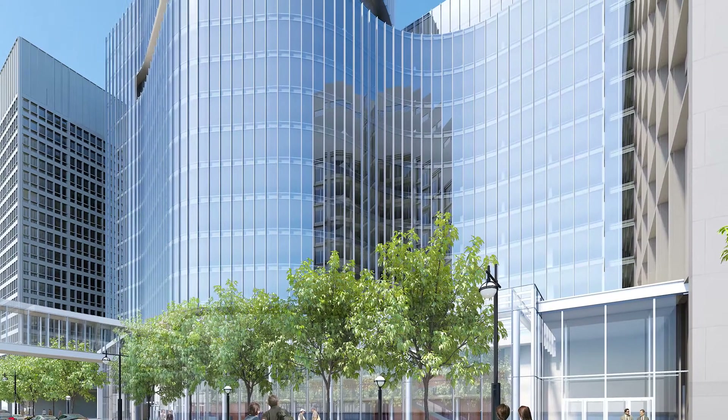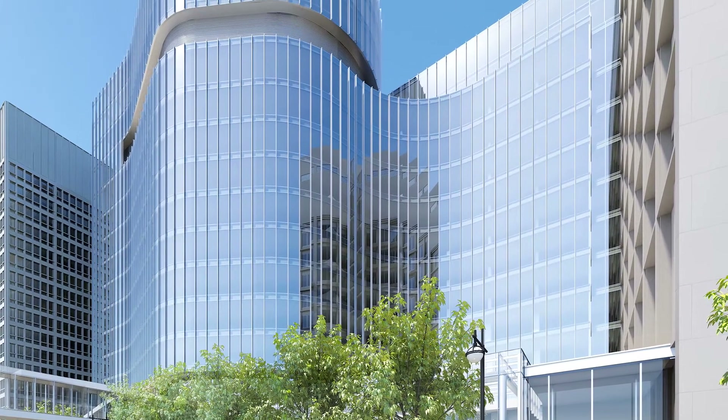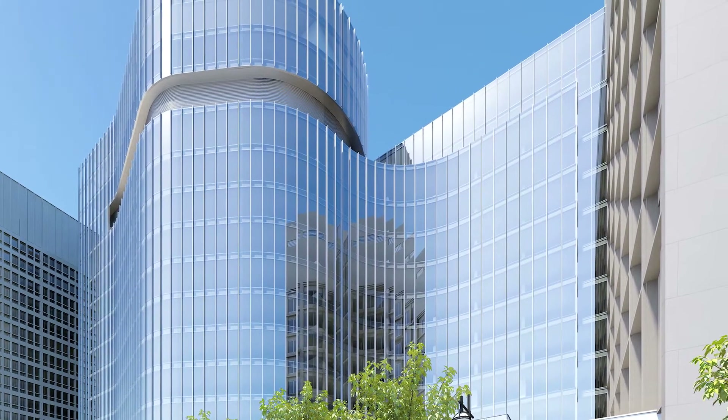It is the largest single project ever undertaken by the university. This is going to be a 600-foot tall research building which needs to be very stiff.